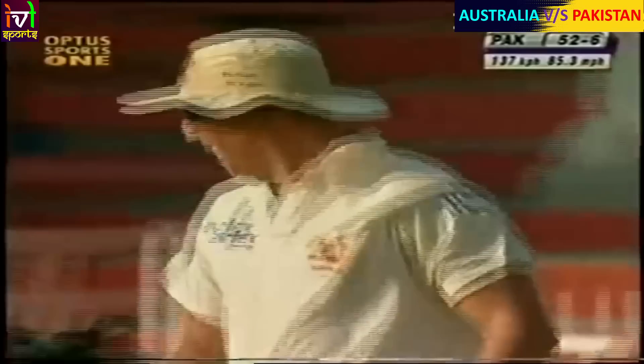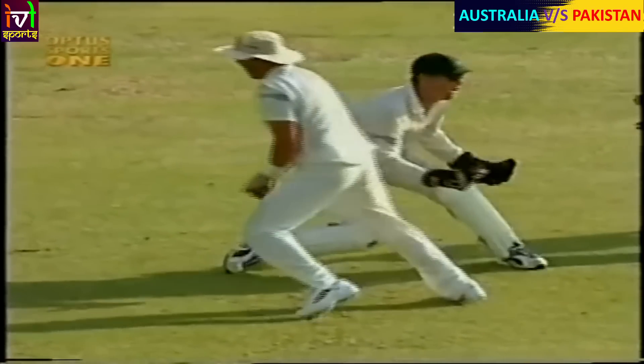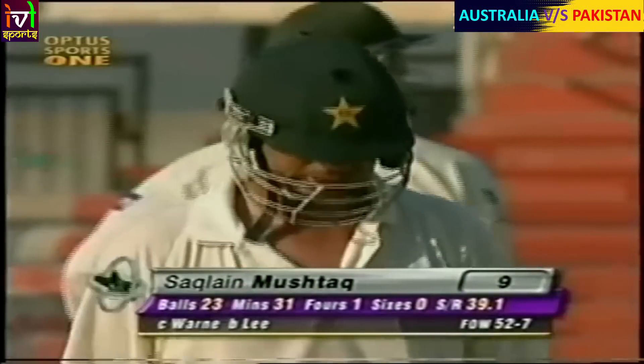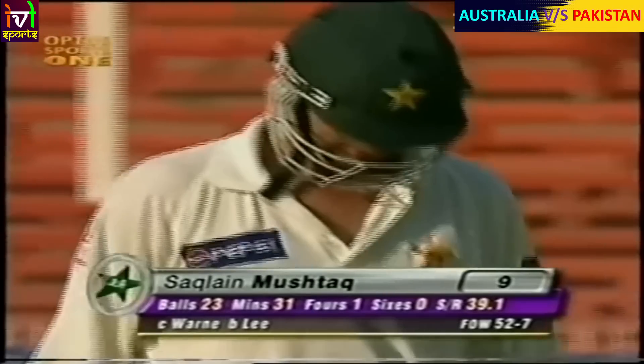That just popped out of the gloves of Adam Gilchrist, and Shane Warne was in the right place at the right time. That's a bonus in test match cricket for Shane Warne. Adam Gilchrist getting the gloves - ball bouncing - and Shane Warne reacted very well and picked up that one. He obliged. Seventh wicket has fallen. Saklan Mustak is walking back. Nine runs is his personal score. 52 for seven.